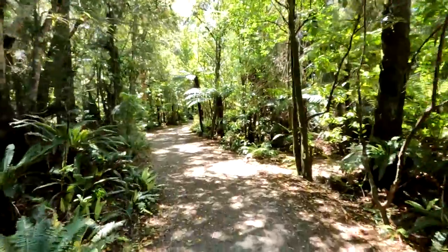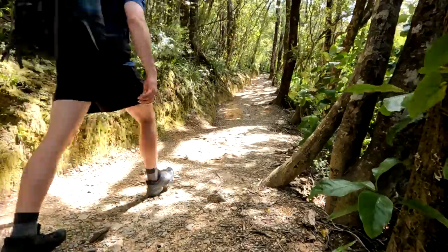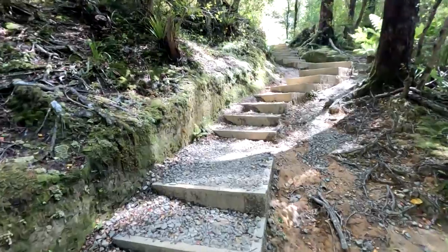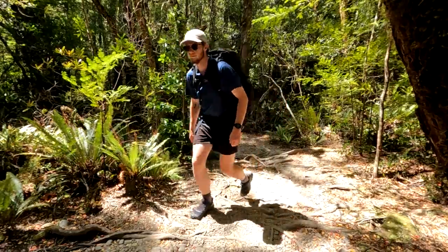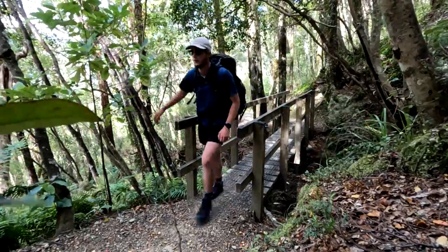After 10 minutes you'll turn left at the track junction and begin the climb up the steep Gentle Annie track, which is also wide and well-formed but comes with its fair share of steps. The tracks are all in excellent condition with wooden steps, bridges and boardwalks making them easier to walk.